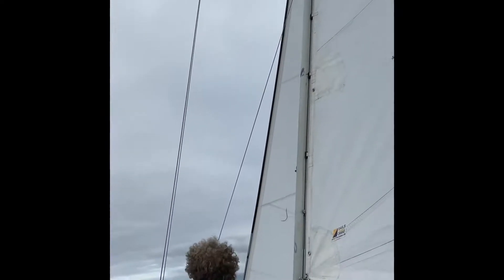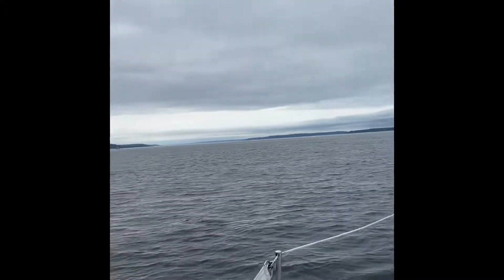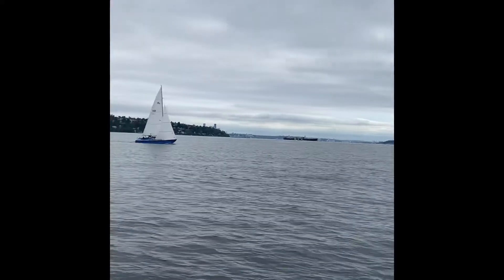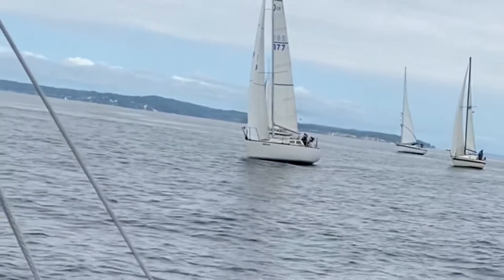So instead of a normal regatta start where the math is done at the end of the race, in pursuit-style races like this, each boat is assigned a start time unique to its rating. Theoretically, all boats could finish at the same time if sailed to their maximum capacity. This means it's super exciting when you're on the course because every boat you pass, you are actually beating.